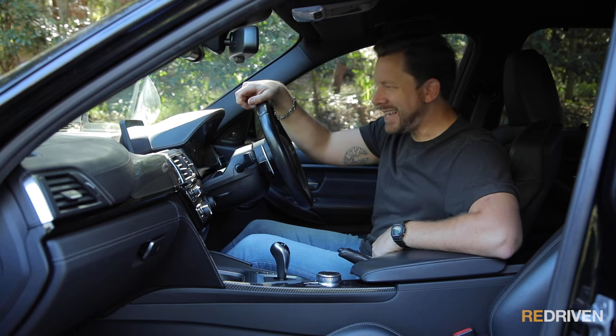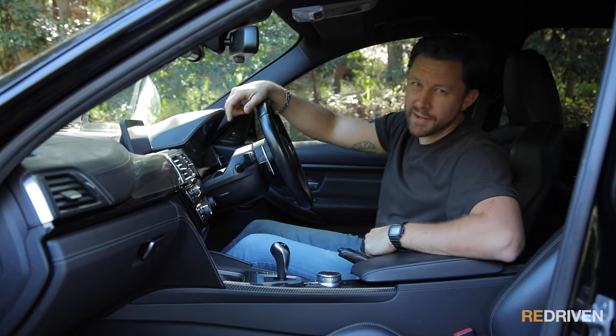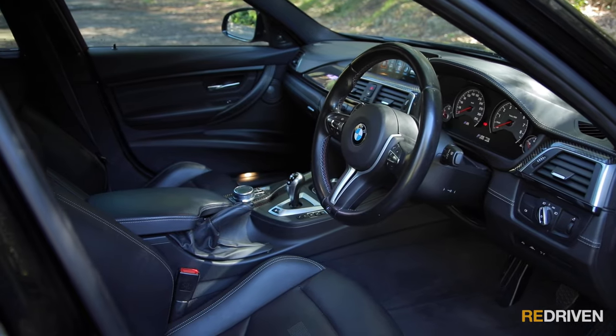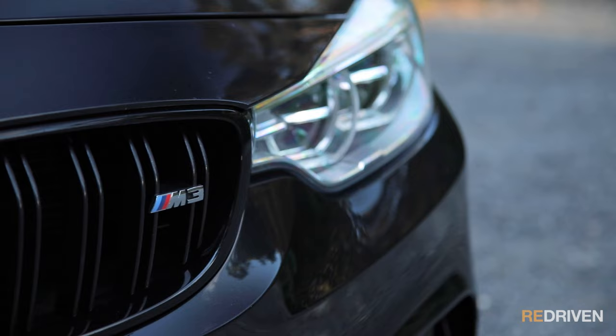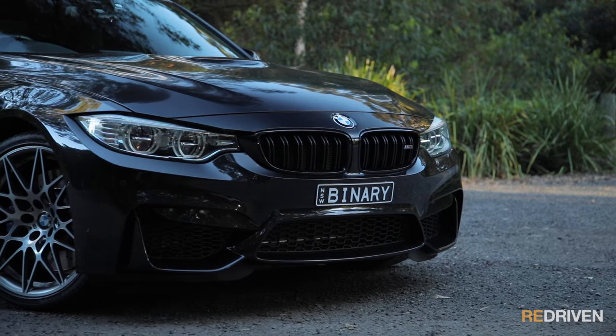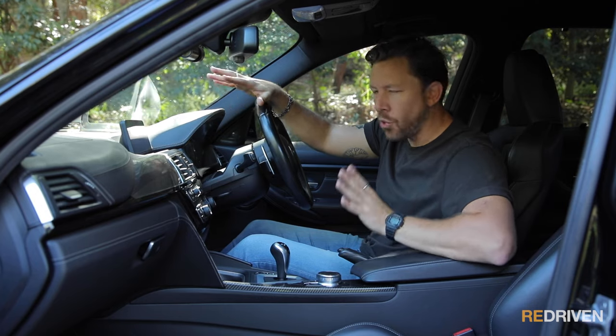Is it safe? Yes. Like all modern BMWs, the M3 is loaded with safety gear. From their launch, M3s and M4s were equipped with six airbags, dynamic stability control, and a five-star ANCAP safety rating. Each successive update included more safety equipment, either fitted as standard or included in various optional packages. Make sure you check out the cheat sheets for all the details.